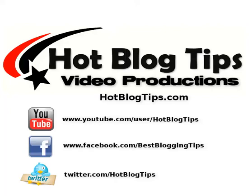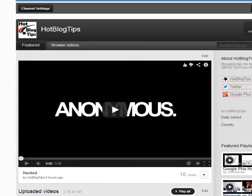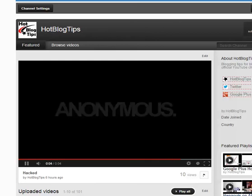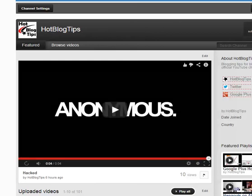Actually last night we were hacked, and that's despite a two-step verification login system from Google, which is supposed to be the most secure login. As you can see, we were nevertheless hacked. Luckily they just put one video into our channel and it appears they left everything else intact, but that made me want to go ahead and back up our 100 videos.